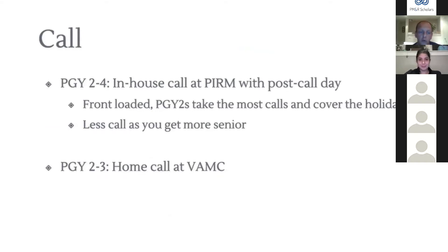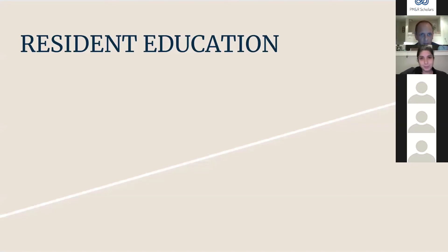Briefly on call: we take in-house call at our rehab hospital with a post-call day, as PGY2s through 4s. Call is front-loaded so PGY2s take the most and cover all holidays, but decreases as you become more senior. PGY4s average one call a month, typically on Thursdays, giving three-day weekends. PGY2s and 3s also take home call at the VA, which is usually pretty quiet.